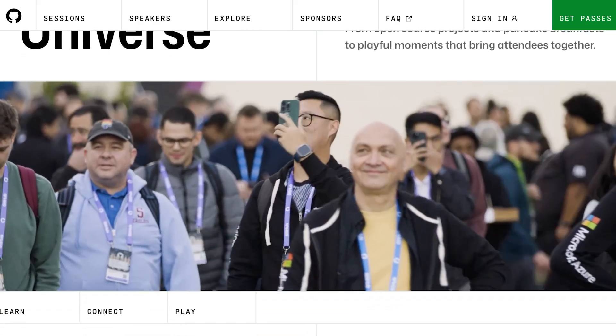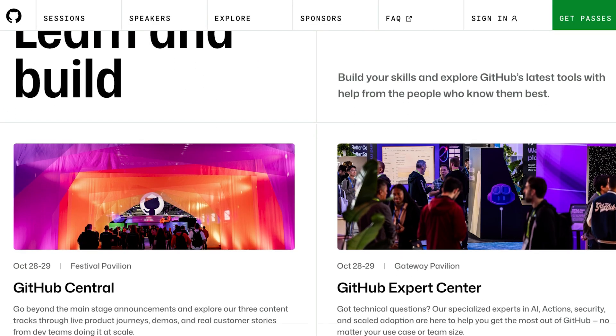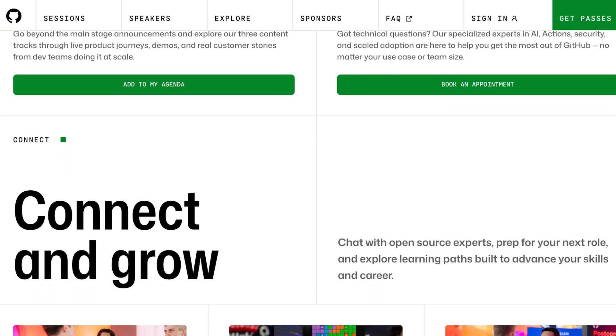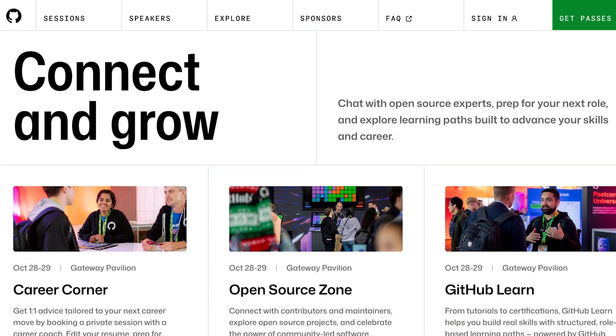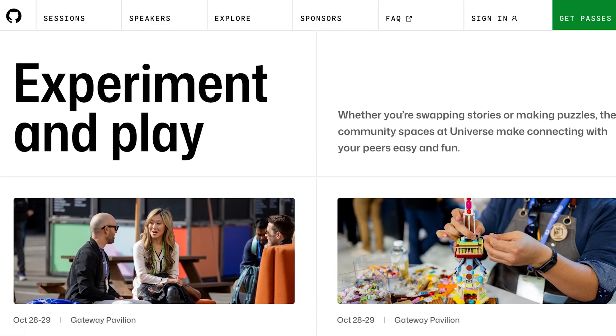Start your countdown clocks. GitHub Universe 2025 lands in San Francisco on October 28-29, and the full session catalog is out now. With 100-plus sessions on AI, security, open source, and more, plus hands-on experiential spaces, it's a developer's paradise. Early bird pricing ends September 17, but if you're more of a couch coder, virtual attendance is free. Plan your schedule, book some career coaching, and prepare to rub elbows — virtual or literal — with the future of software.